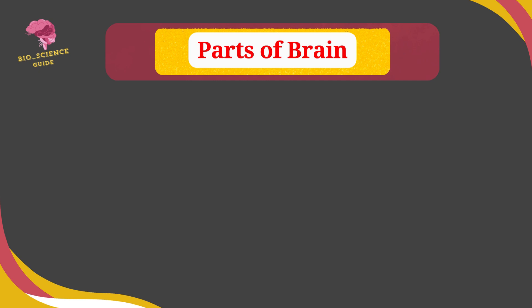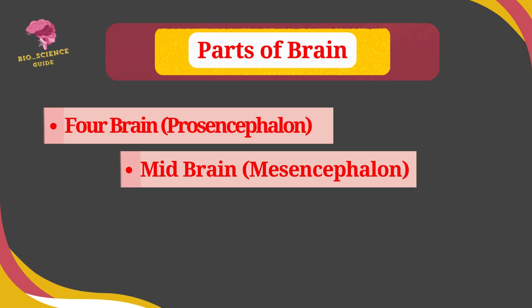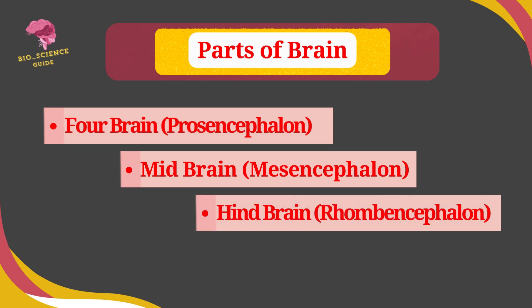The brain is divided into three parts: forebrain or prosencephalon, midbrain or mesencephalon, and hindbrain or rhombencephalon.